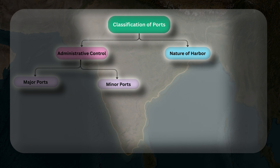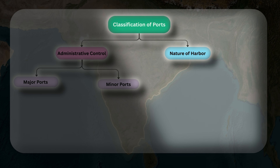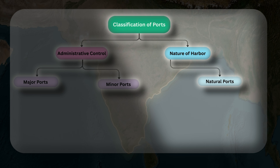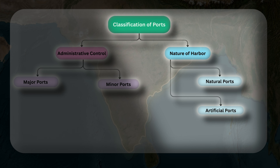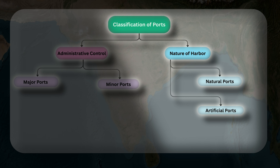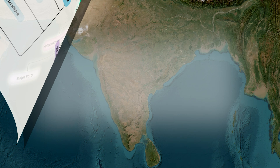The second division is based on nature of harbour, divided into three types. First, natural ports — formed naturally with deep water and shelters; examples are Mumbai and Kochi ports. Second, artificial ports — man-made ports developed through dredging and construction; examples are Chennai and Paradip. Third, semi-natural ports — a combination of both; example is Visakhapatnam.